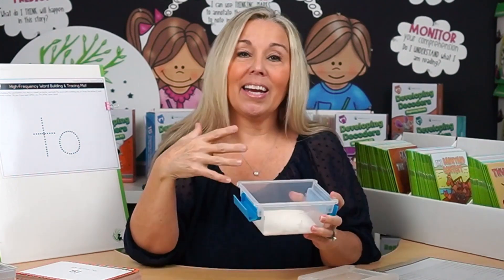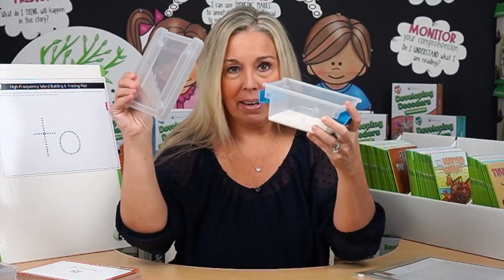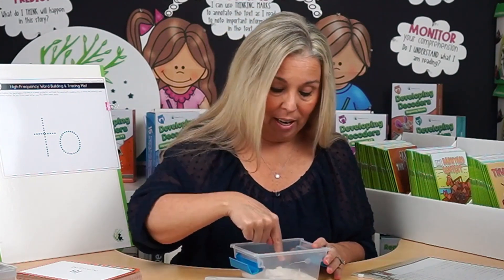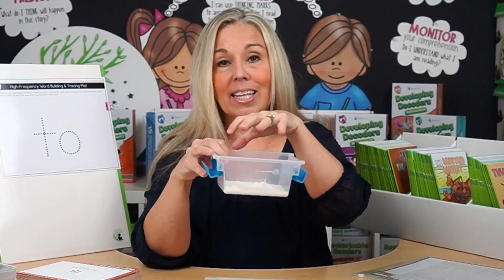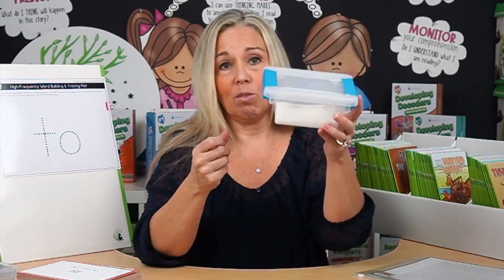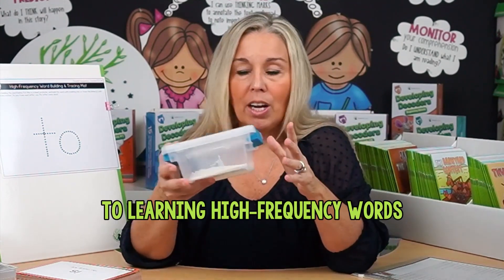An easy way to add a tactile experience is to get small Rubbermaid bins and put a little sugar or flour in them so students can trace words with their fingers. I like that the bin is deep because then the material doesn't come out. You make five or six of these and keep them at your reading table — it's easy and they don't go anywhere. It's a great multi-sensory tactile approach to learning high-frequency words.